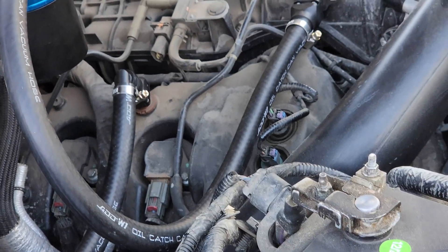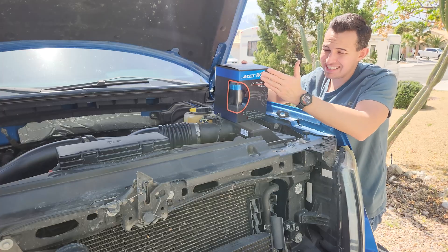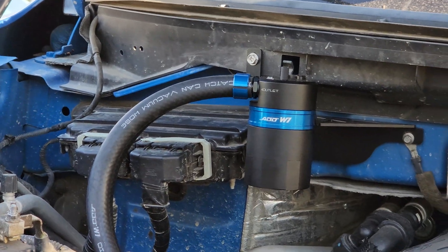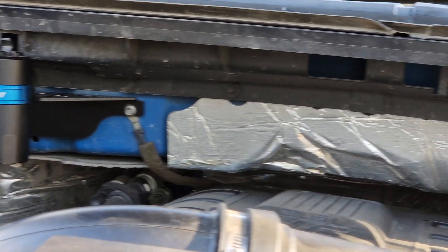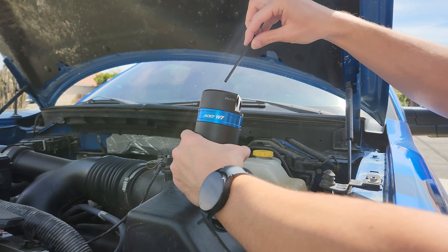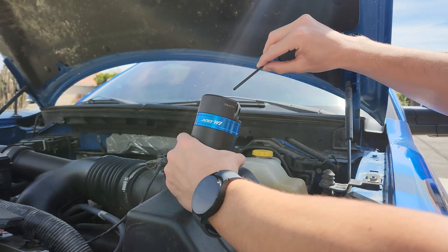This helps prevent that contaminated mixture from baking onto the back of the intake valves. We'll be installing both the PCV and CCV sides — one on the passenger side and one on the driver's side. The nice thing about the ADD W1 is that it has a built-in dipstick, so you can just check it to see if you need to empty it.